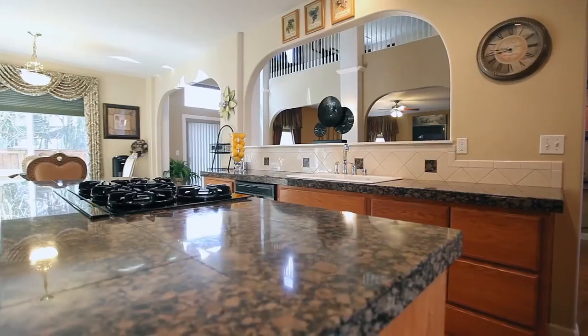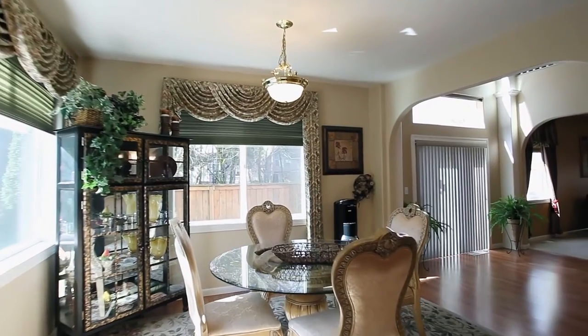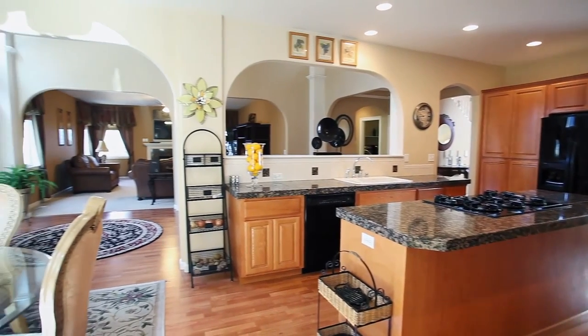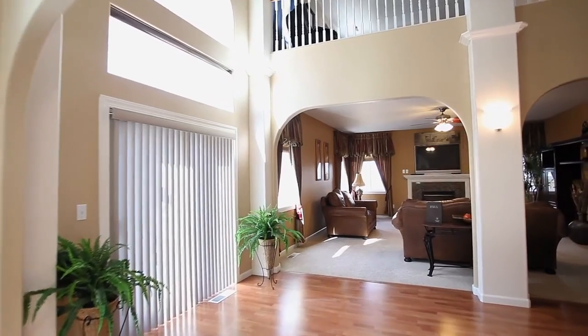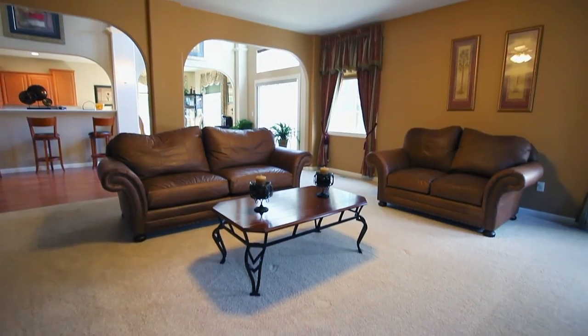The spacious kitchen has an abundance of beautiful cabinetry, granite, and a 6-burner gas cooktop island. It opens to the large family room with a cozy gas fireplace.